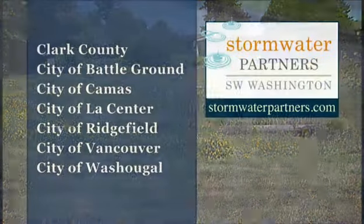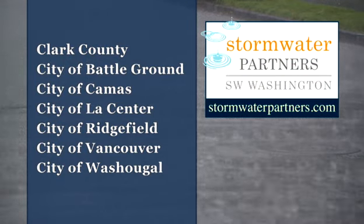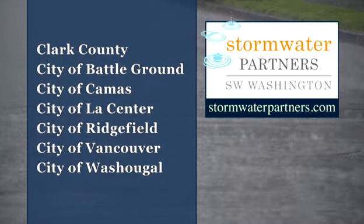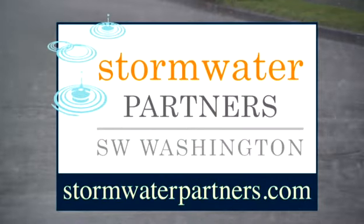Here's how you can get started. Contact the Stormwater or Surface Water Division of your city or Clark County and ask what those specific rules mean for you. The website at stormwaterpartners.com has information that will help.